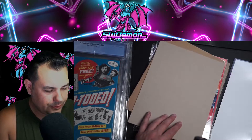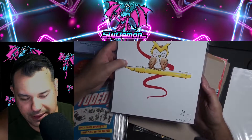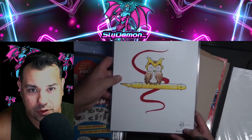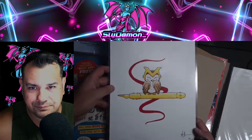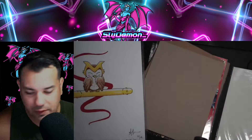I also have a couple of MetaZoo artworks here, signed by Afton and 21 with their original signatures. Anybody interested — I'm actually looking to get rid of these because I have nowhere to store or hang them.